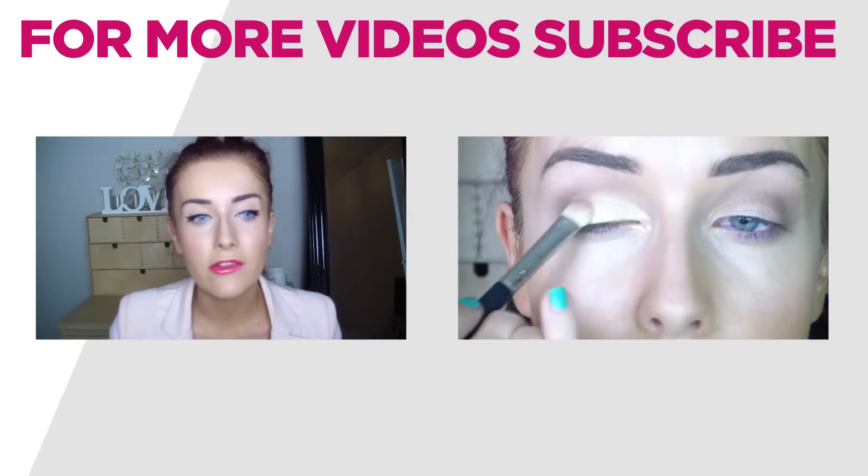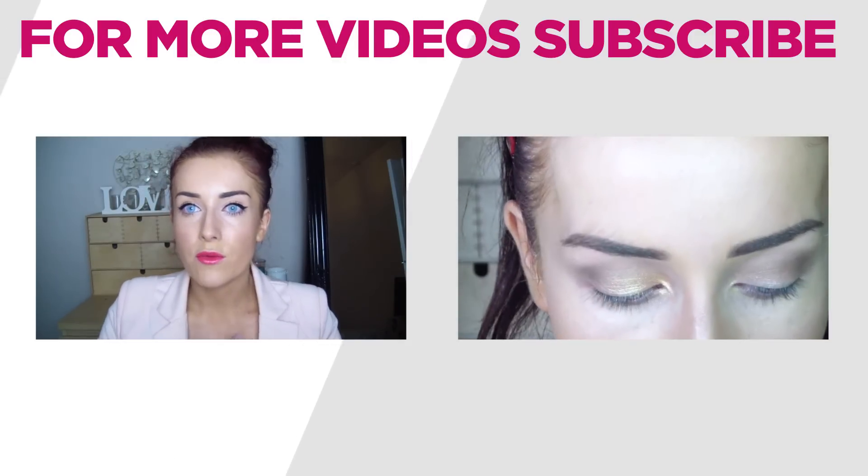So this is the finished look. I really hope you enjoyed it. Don't forget to thumbs up this video if you did, subscribe to this channel and my channel which will be linked down below, and I will see you in next week's video. Bye!